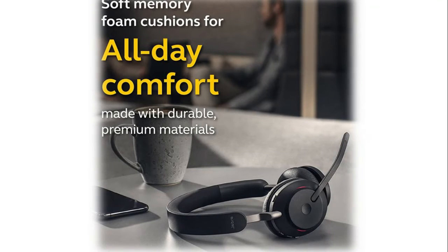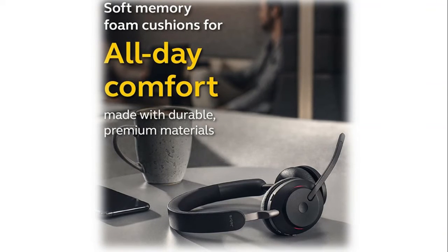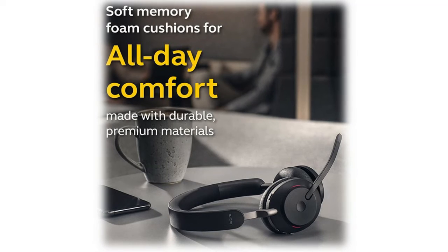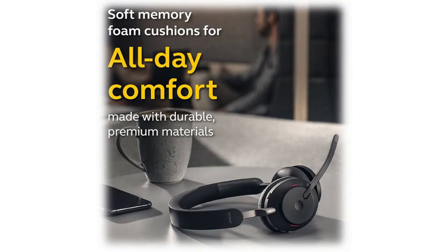These on-ear headphones are built to keep pace with your busy schedule. When it comes to your wireless headset, true luxury is forgetting it's there. Made with durable premium materials, the soft memory foam cushions shape to your ears' natural contours for incredible all-day comfort.